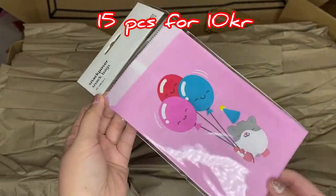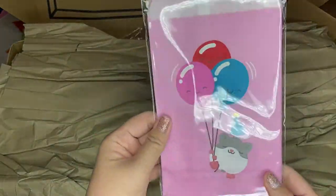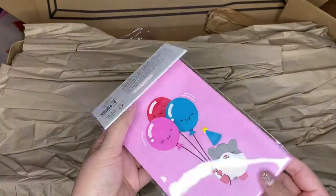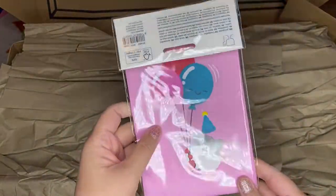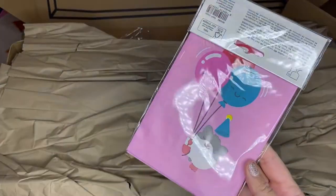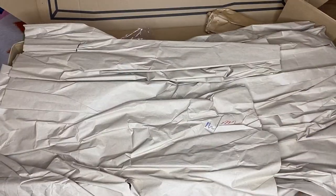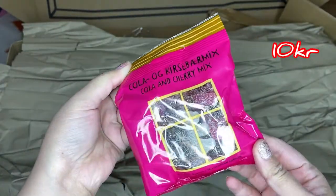Next are snack box bags — like the bags you use when you buy weighed candies. I bought what I think is 15 pieces in one pack for about 10 crowns. I'm going to use them in my fresh market supermarket setup, or save them for my daughter's birthday — maybe for pretend play or as snack bags for kids.